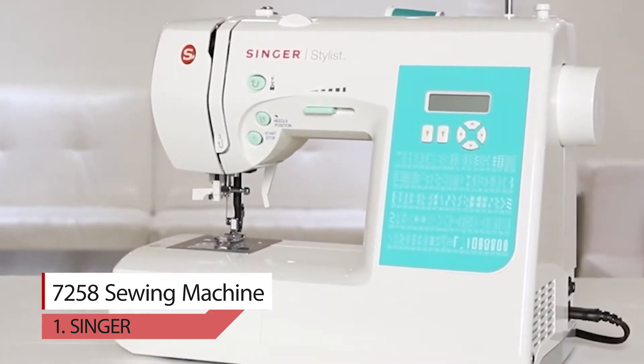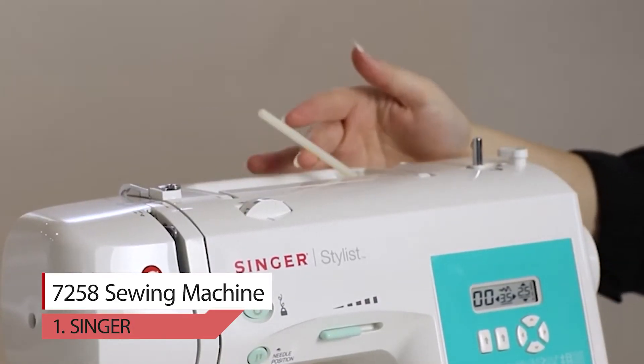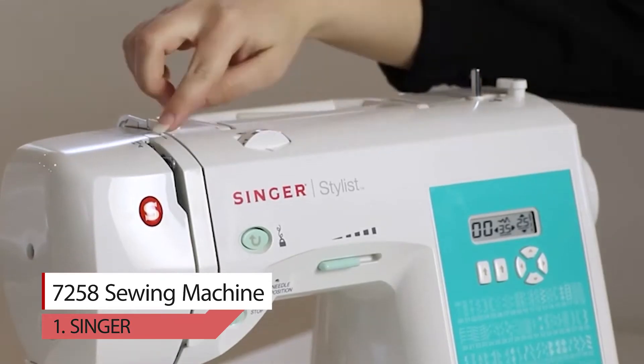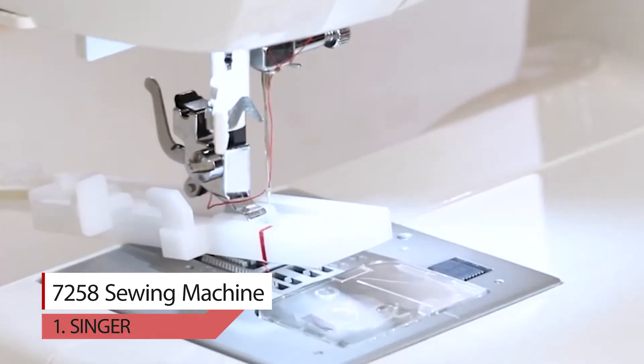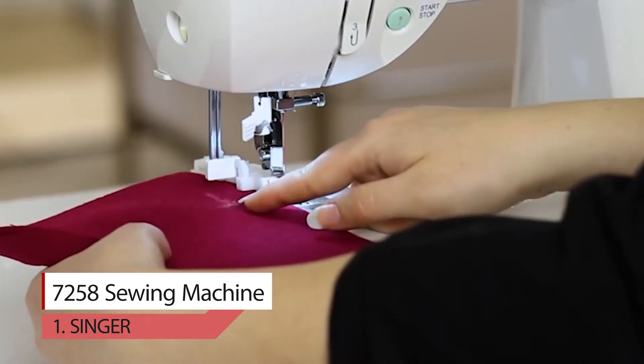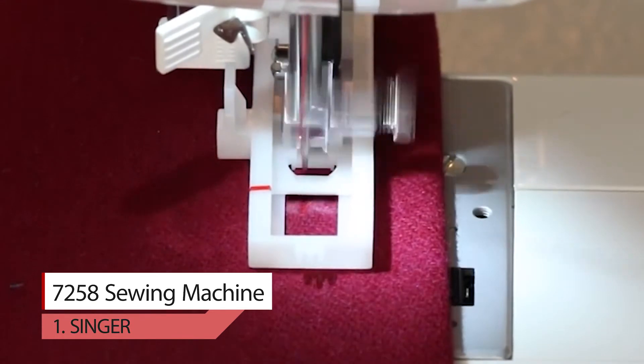Number one: Singer 7000 and 258. The Singer stylish sewing machine allows you to select the desired stitching with just a simple push button. Optimum settings for length, width, and tension are set automatically and are customizable with adjustable stitching strength and stitching width.